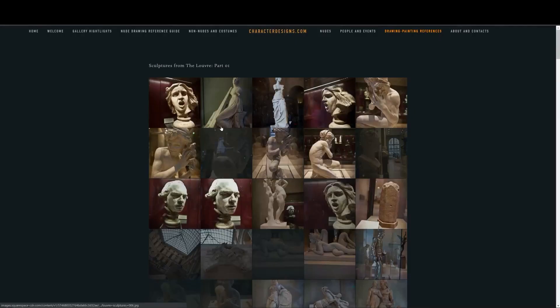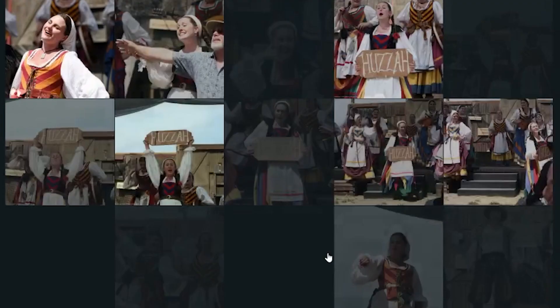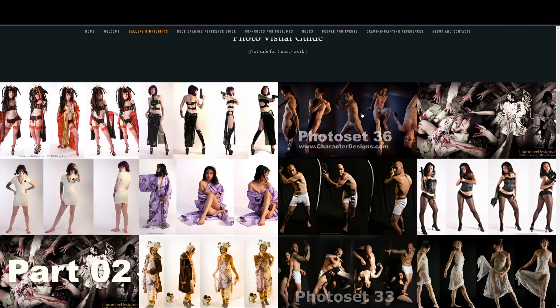It has everything from cosplay - people in costumes at events - to classical sculptures and statues you'd see at museums, which are great references for learning form, figure, and dramatic lighting. It even aims to have some time period costume pieces as well. For those looking for more of a classical figure drawing photo pack, they have those too with pretty nice lighting.